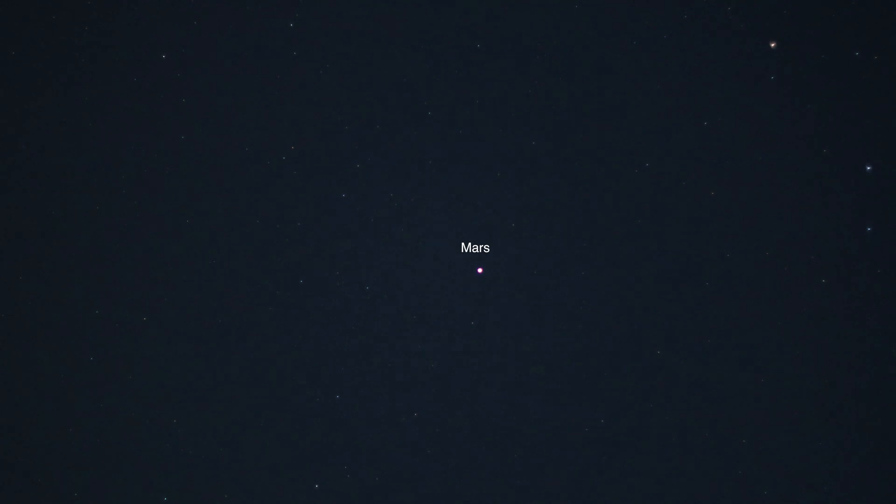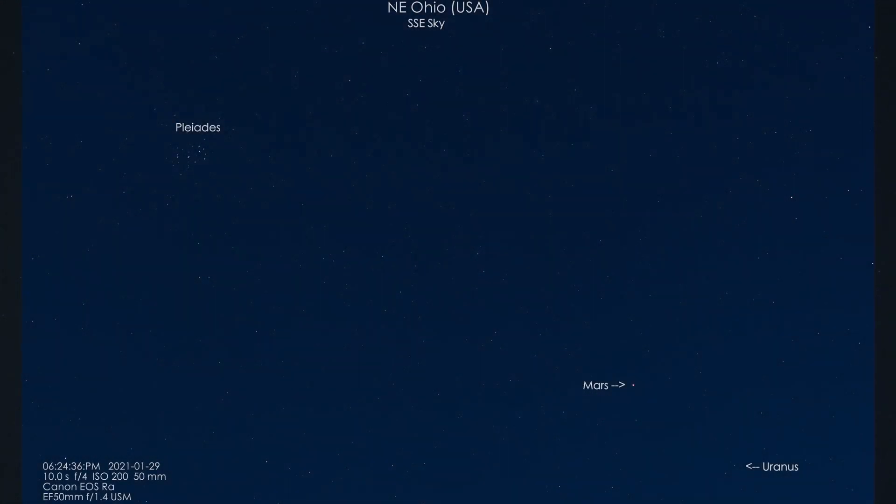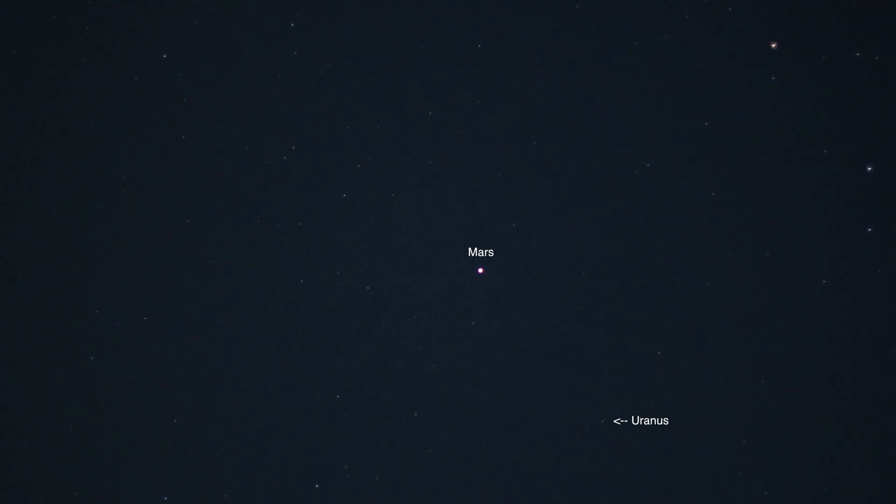That bright object there in the middle is gonna be Mars, and Uranus is down below it somewhere. We might be able to pick it up on a photograph, but it's doubtful it'll show up here on the video portion.